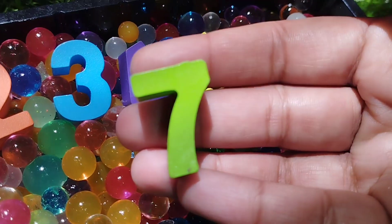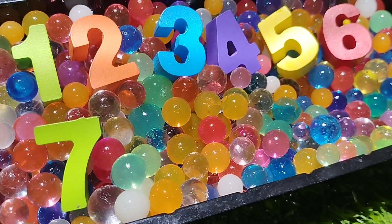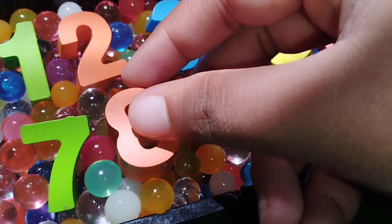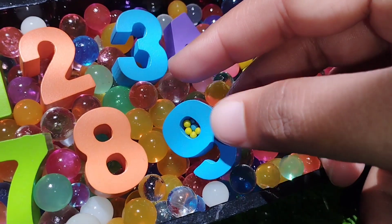Where is number seven? This is number seven. Number seven. Eight. Number eight.